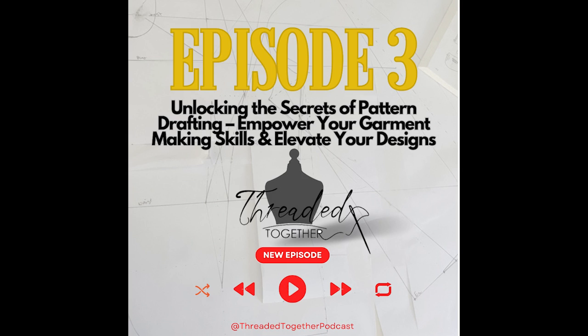Hello and welcome to Threaded Together, a podcast that stitches together home sewing and high fashion. We're your hosts. I'm Tracy. I'm Rebecca. And in today's episode, we'll be discussing Pattern Drafting 101.